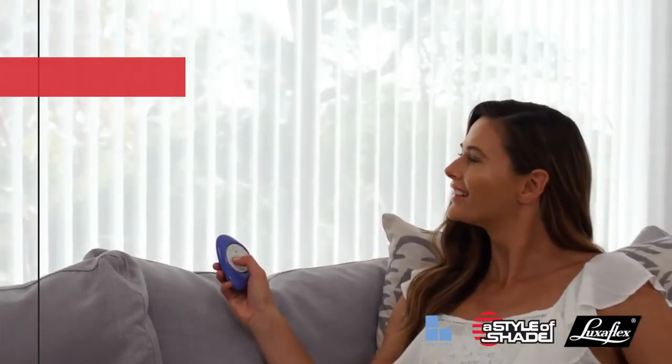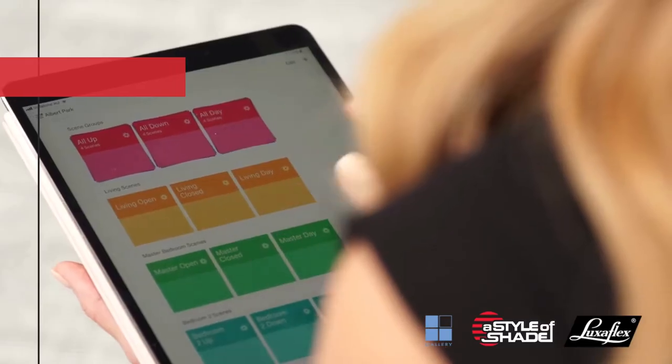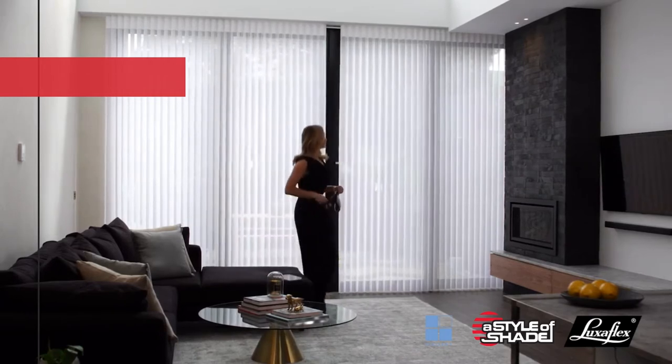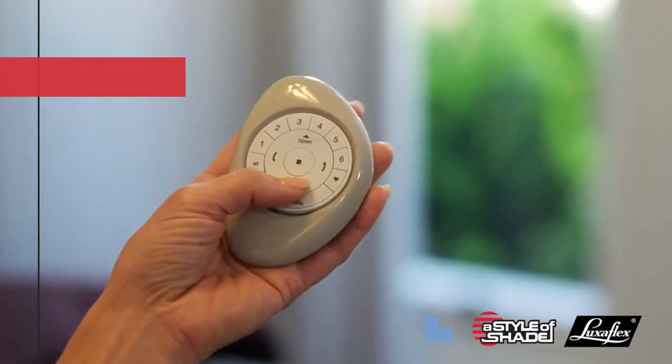And for your convenience, Luminettes can be controlled with the touch of a button or a turn of a wand. PowerView Motorization offers wireless automation, allowing you to set scenes to suit your daily life. It can be operated from your smartphone or from our Pebble Remote Control to rotate or retract the shades.